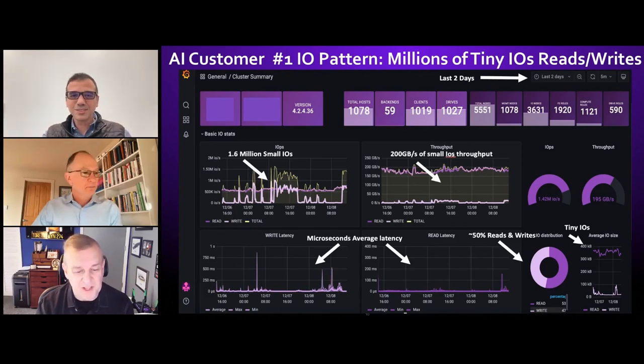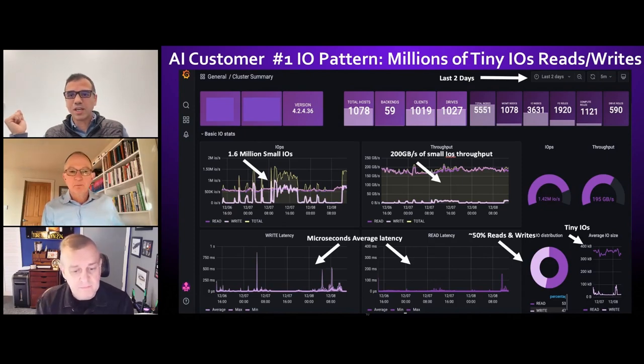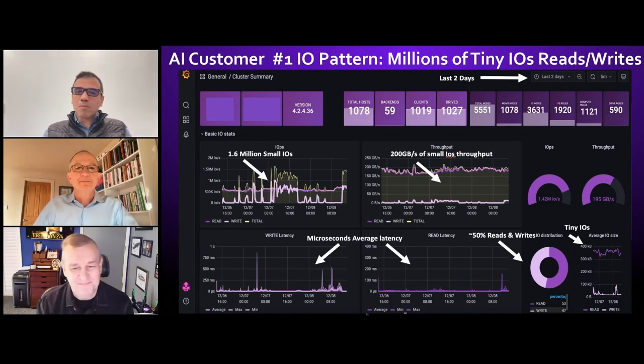That highlights the issue – 80/20 was the typical rule for enterprise storage. For general use cases it was 80% reads, 20% writes. This really highlights the challenge with AI workloads. The word 'generative' in generative AI is very indicative – it generates data. Even training, considered a very read-intensive environment, generates data through checkpointing. Obviously inferencing also generates data when producing outputs. So there's that 50/50 split across the pipeline.